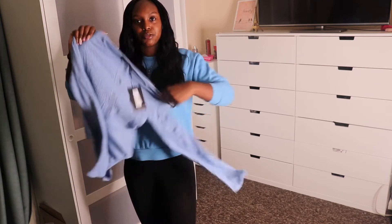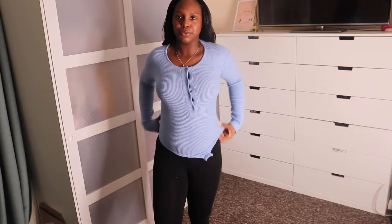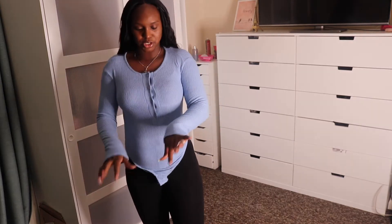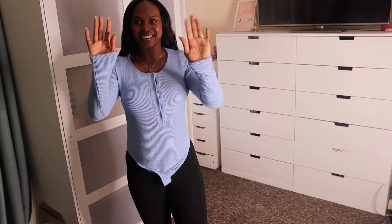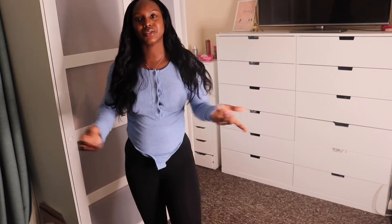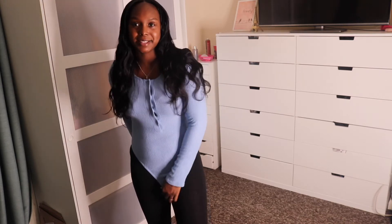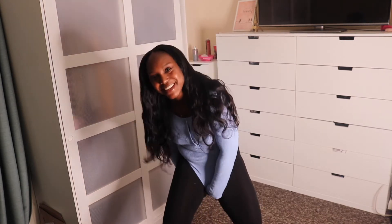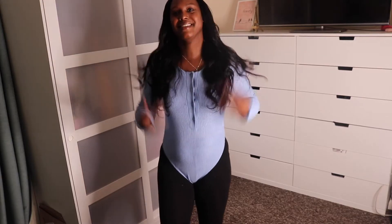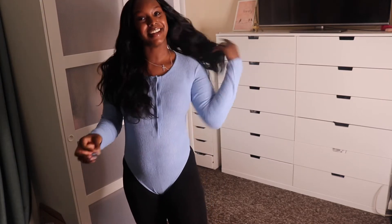I'm going to chuck this on real quick and let's see what happens. Oh my God, this is so, so comfy. Oh my God. If you wanted to know what size I wear, I wear size 12. Since I've had the baby I've gone up a size. I'm going to pin it over my leggings. This is so cute, I love this colour.